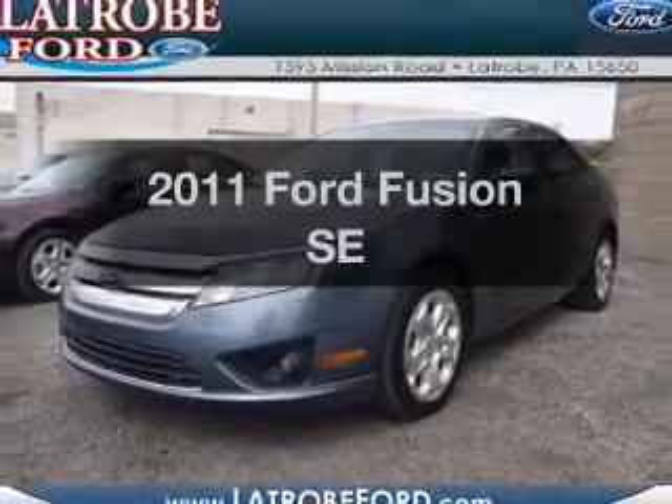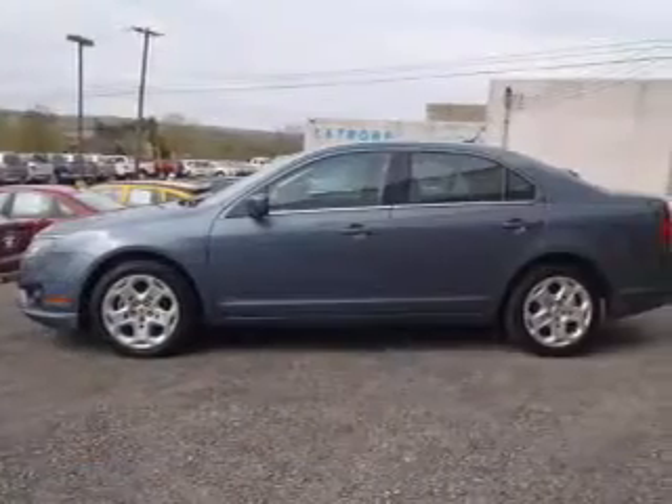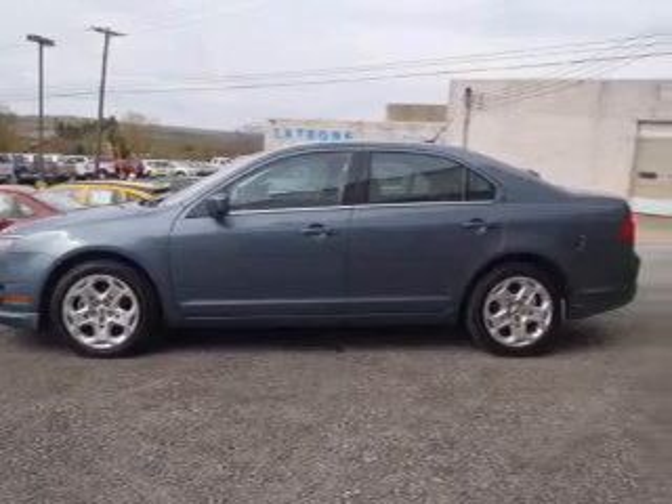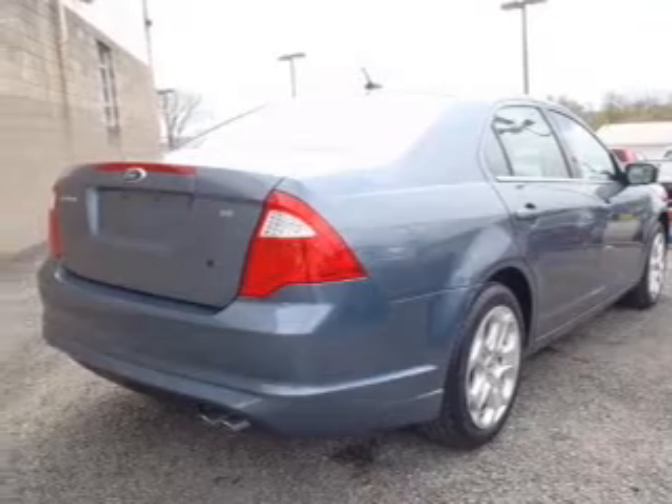Introducing the 2011 Ford Fusion. Travel the roads in style and comfort in this great vehicle with an efficient four-cylinder engine. The powertrain includes front wheel drive driven by an automatic transmission.